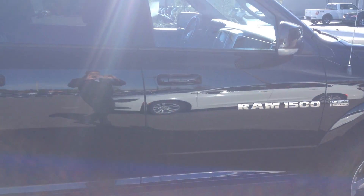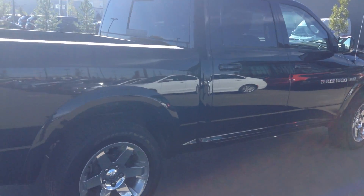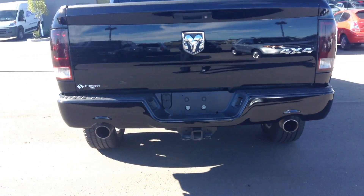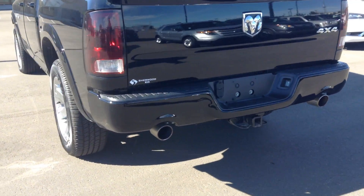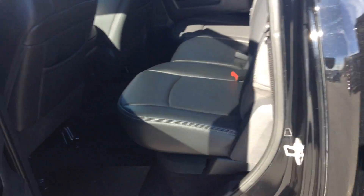It's a four-door crew cab, black on black. You have dual exhaust in the back, spray-in box liner, and lots of room in the back.